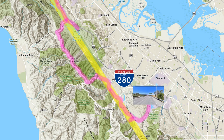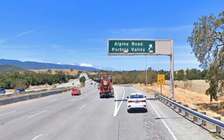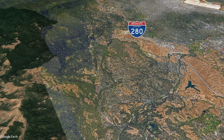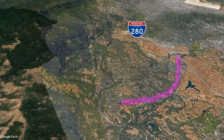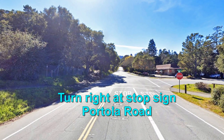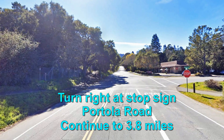Our trip starts at the Alpine Road–Portola Valley exit on the 280 freeway. No matter where you are in the Bay Area, get to this exit. Reset your odometer to zero, then turn south. Continue south on Alpine Road for 2.9 miles. At the stop sign, turn right — you are now on Portola Road. Continue until your odometer reads 3.8 miles, which is your first stop.